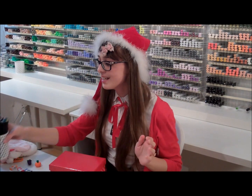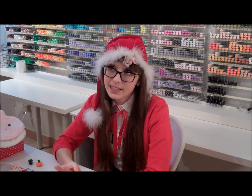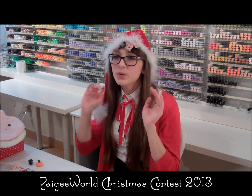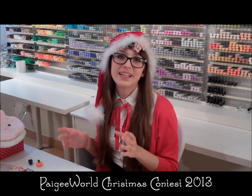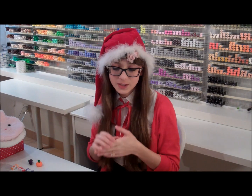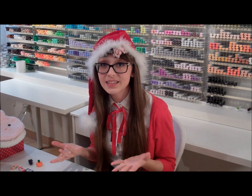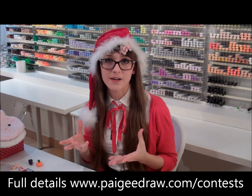Those are our prizes for this contest. The theme is the holiday season, so it can be Christmas inspired or just something that looks really wintery and magical. That's up to you — it could be a shopping trip, a holiday party, winter wonderland, Christmas, New Year's — anything that has to do with the winter break that's coming up for everyone.